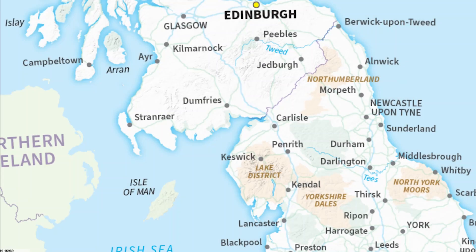To understand the significance of Sandy Hills, let's start with the bigger picture. Here we see South Scotland and Northern England, a region rich in history, geology and natural beauty. Nestled along the Solway Firth, this is an area where land and sea meet in spectacular fashion.